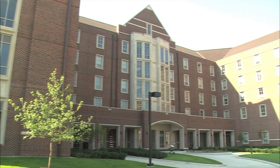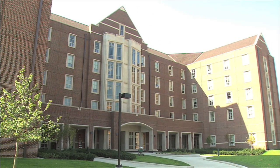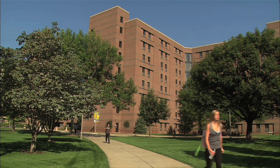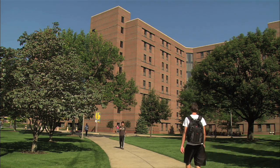Now are there any amenities in First Street Towers that don't exist in the other residence halls? Really, everything that exists in First Street Towers is available for residents in other buildings. What's unique about First Street is that all the amenities are taken to the floor level.